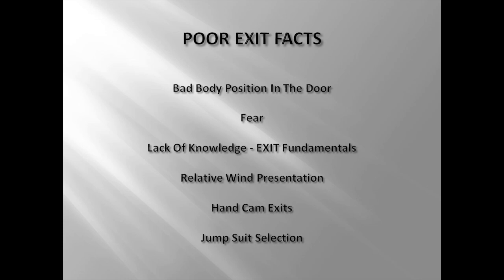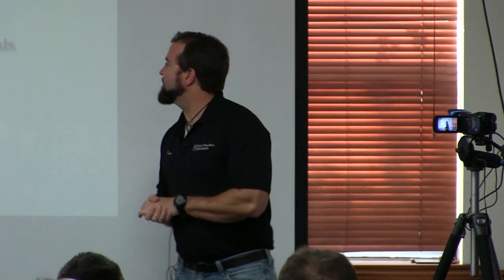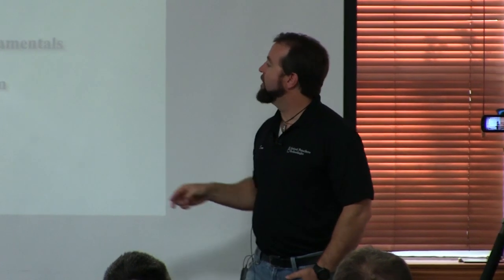The facts about bad exits: bad body position in the door is what causes a bad exit. There's a level of fear in tandem instructors today — the fear of tandem freefall. That three to eight seconds is the best part of our job, at least it should be. A number of instructors are afraid of it because of side spins, unstable drogue throws. We need to break the fear and have confidence in ourselves. Lack of knowledge about those three fundamentals — student body position, instructor body position, and relative wind — and how to correct them in the door of the aircraft, including relative wind presentation.